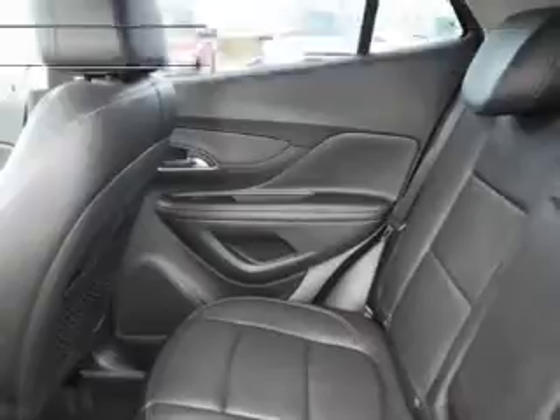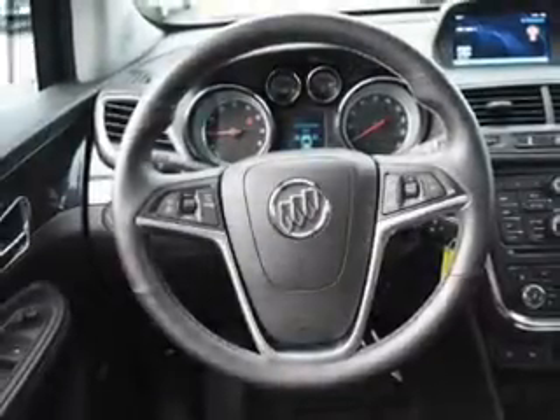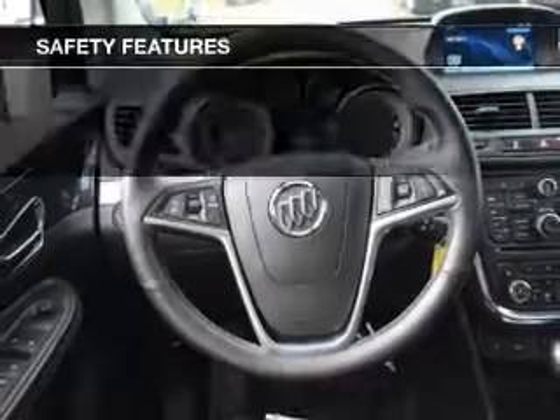Additional features include heated seats, blind spot sensors, Bluetooth connectivity, Sirius XM satellite radio, and a digital audio input. Safety was made a priority with these features.